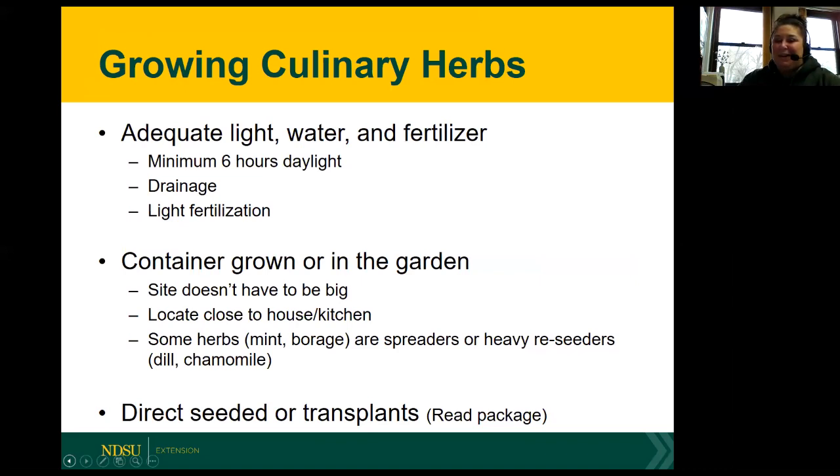Another consideration, especially if we're growing herbs in the ground, is that some herbs such as mint and borage are spreaders. And there are others that are heavy reseeders, like dill and chamomile. We do have options as to whether we're going to direct seed or transplant our herbs. Some herbs are well-suited for starting from seed, while some don't like to have their roots disturbed, so in those cases it's better to start them directly from seed wherever we're going to be growing them.